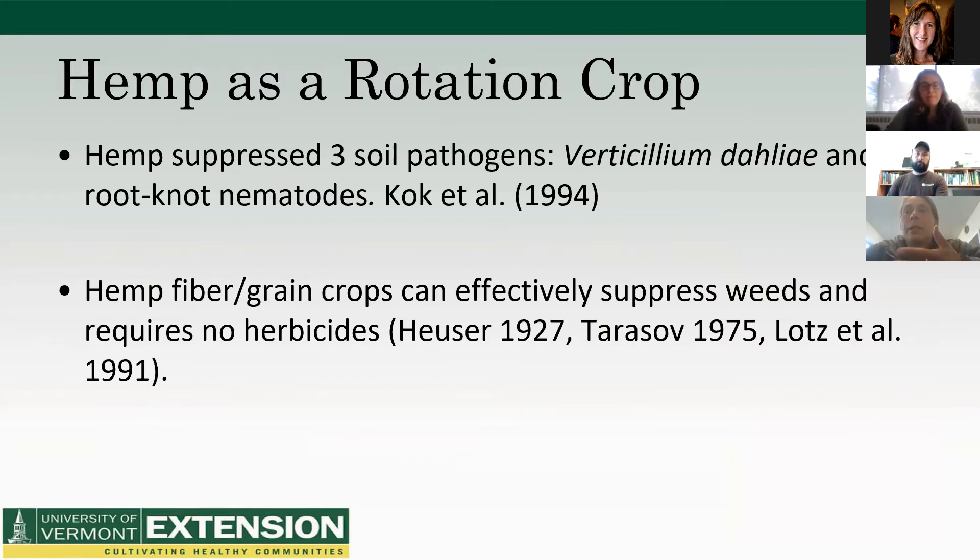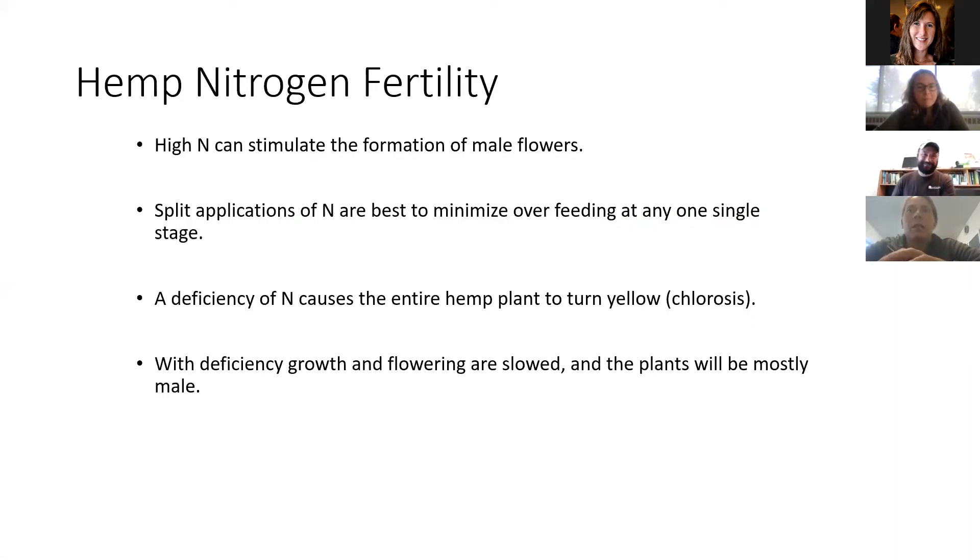Part of our study is not just to see how many years before the whole picture falls apart, but what crops benefit from being in rotation with hemp. There's very little data on rotations with hemp. Our rotation will involve an annual grass species and an annual legume — for this study, corn and snap beans. We'll keep you posted on the results.